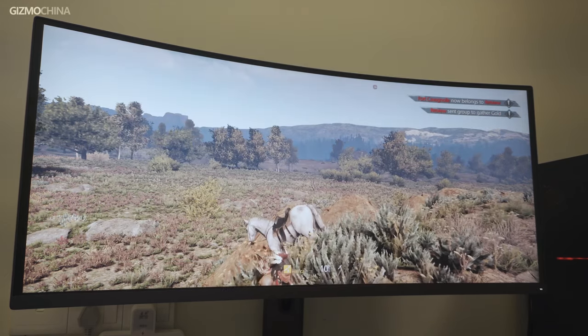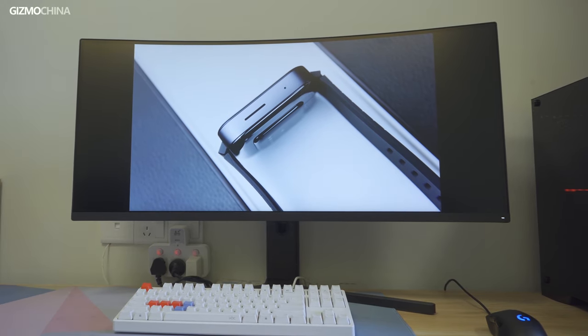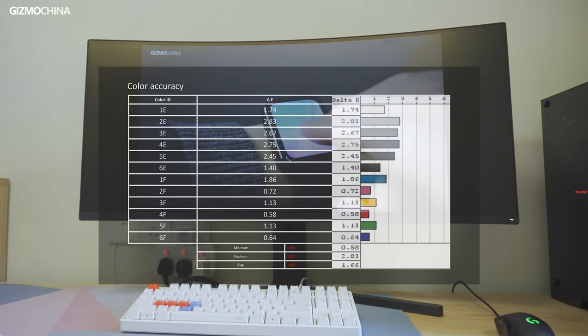We should note that it was not positioned as a professional display for image processing. About its color accuracy, the average Delta E is 1.66 and the maximum is 2.83, which is very impressive for a gaming display.